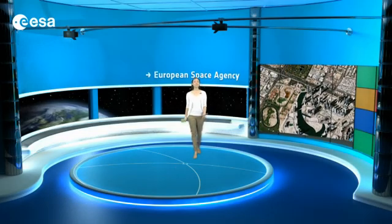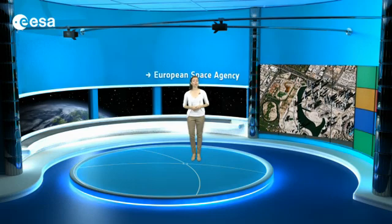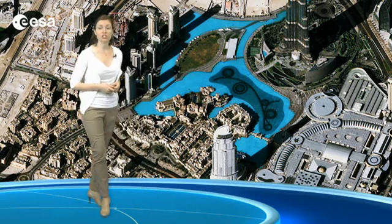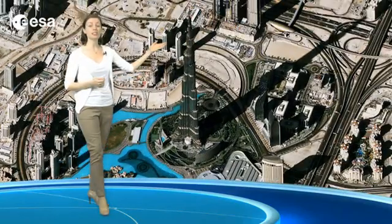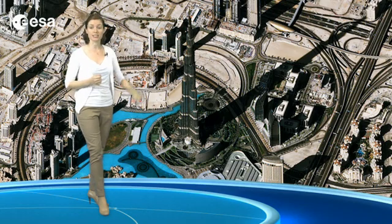The city is a major business hub and its revenues come from tourism, real estate and financial services. The light blue area near the center of the image is the man-made Burj Khalifa Lake. Next to the lake sits a skyscraper that is the tallest man-made structure in the world. Its long shadow is cast to the north, but that appears to the right in this image.